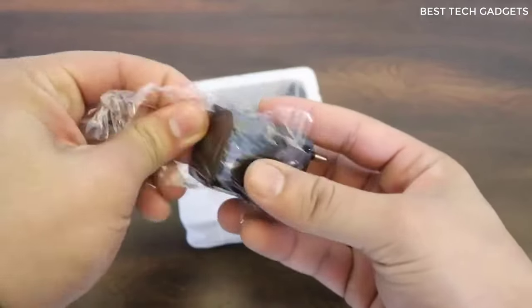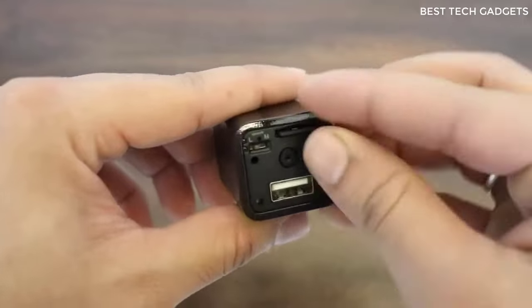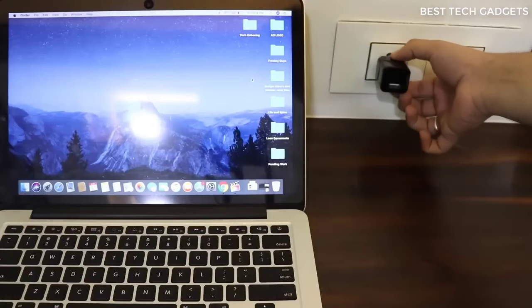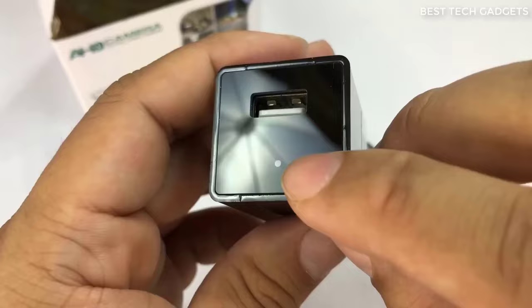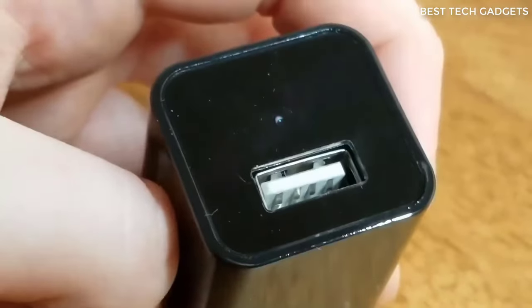Hiding a camera for covert surveillance doesn't seem like the easiest task. What about this charger? From the outside, it'll look like an accidentally forgotten charger. In reality, this pseudo-block will conduct covert surveillance, which is almost impossible to detect with the naked eye. As soon as you plug it in, it will start recording.